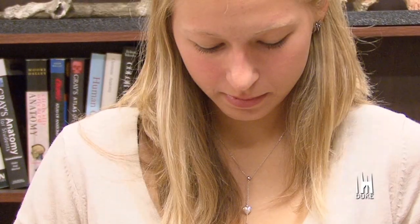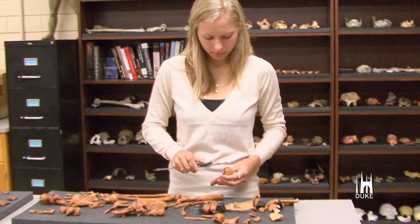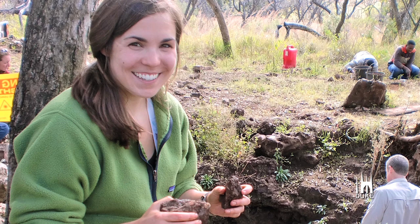I also got involved with this project through starting work with Dr. Churchill after taking a class. I volunteered in the lab and did some research for him on different ideas. I had taken osteology beforehand, so I was really interested in bones and their morphology and why they're shaped the way they are and how that relates to function.